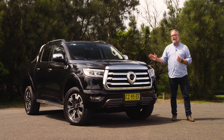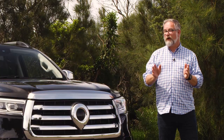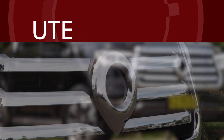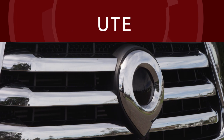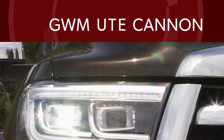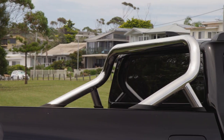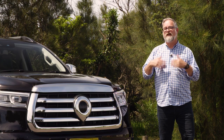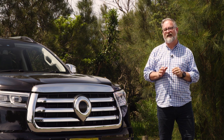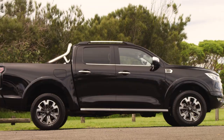Let me introduce you to the GWM ute, where you can get all that and more for a price that starts with a 3 — but does that price come with a compromise? This ute is actually called 'ute' — its official model name is ute, so it's a GWM ute ute. This particular one is the GWM ute Cannon L. The GWM ute is the reborn version of the Great Wall Steed. GWM stands for Great Wall Motors, a Chinese car maker that builds more than a million cars a year. It's been redesigned from front to back and offers an outrageous amount of ute for the money, as well as a seven-year warranty.